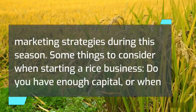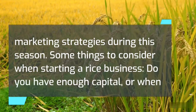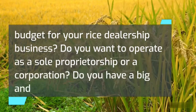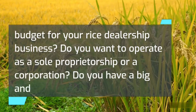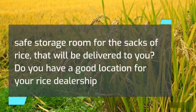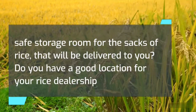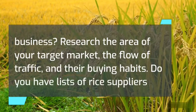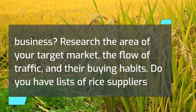Some things to consider when starting a rice business: Do you have enough capital or working budget for your rice dealership? Do you want to operate as a sole proprietorship or a corporation? Do you have a big and safe storage room for the sacks of rice? Do you have a good location? Research the area of your target market, the flow of traffic, and their buying habits.